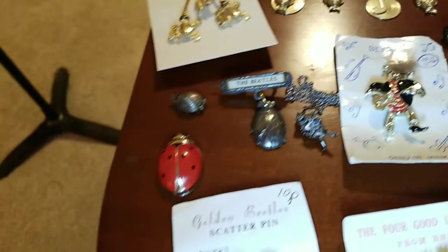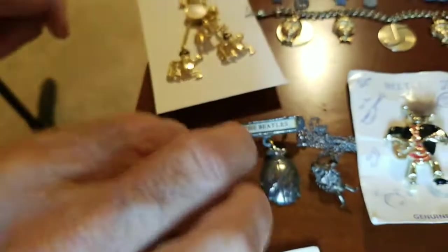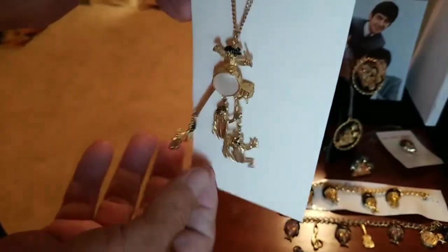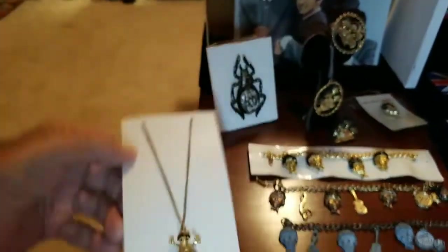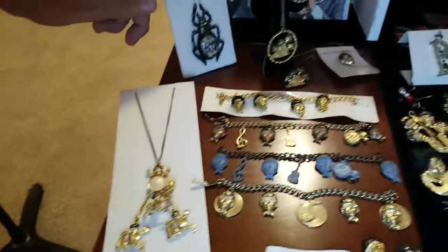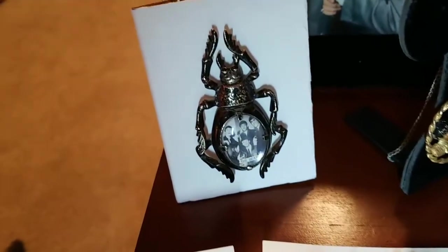Kind of crazy. This little ladybug there — yeah, sure, that's the Beatles, right? Turn it over and that's the Beatles for sure. Another fairly elaborate or intricately made necklace. Lots of dangles on that one. A big, scary beetle there with some familiar faces right in the center as well.